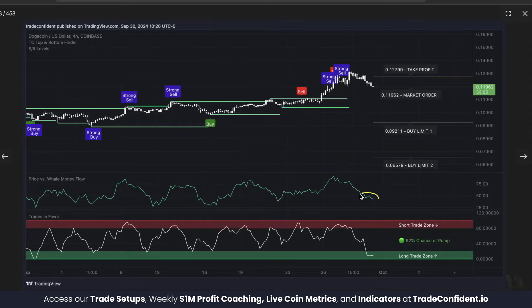We saw price versus well money flow low, meaning that well money has oversold and was likely to buy back in. Where well money goes the price is likely to go too. As you see the green line goes sideways and moves up, price goes sideways and moves up. Well money drops, the price itself drops. You want to be in favor of low in the long trade zone with a 92% chance of a pump, meaning that downwards momentum has likely run out and we're likely to bounce to the upside.